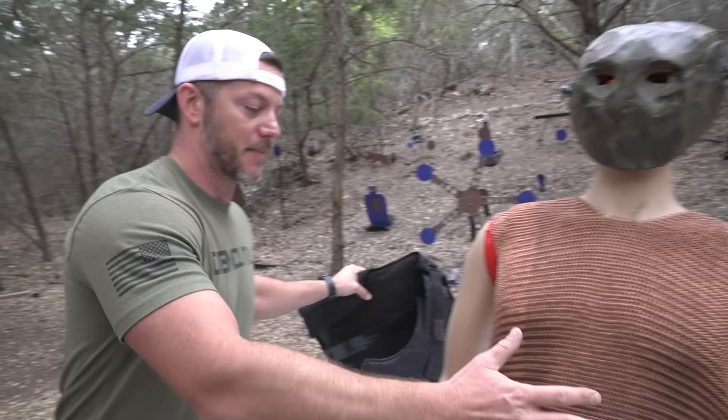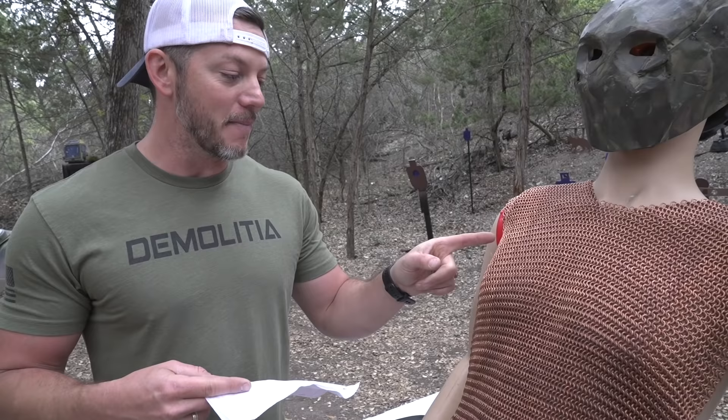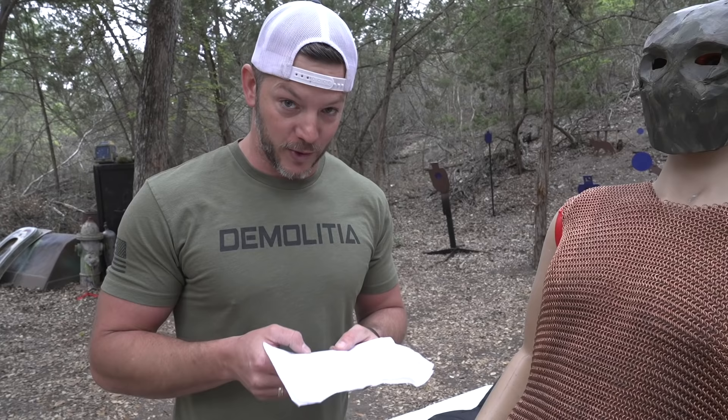First up, let's talk about this chain mail. This is made by a guy named Chris from Marquette, Michigan. He said he's a big fan of the channel. He said he made this — it's copper links, and he hand bent every single one. There are over 10,000 five-sixteenths-inch 16-gauge solid copper rings. He opened, set, and closed every single one by hand, and it took him three years to make this.